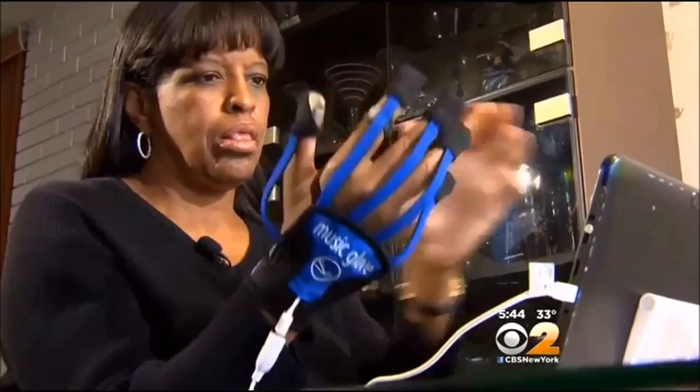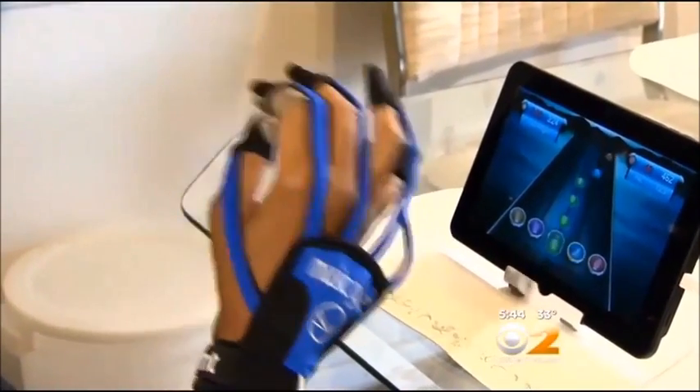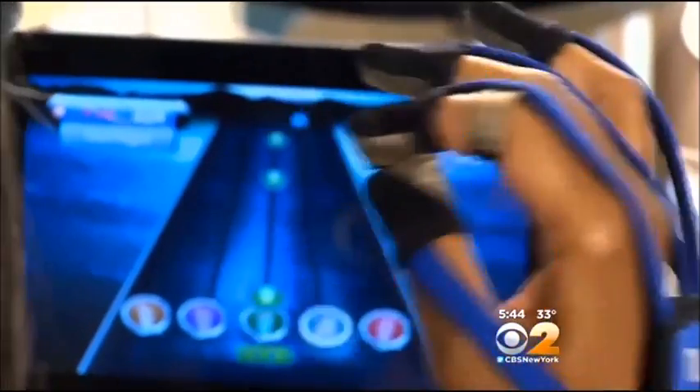Johnson heard about a study at the University of California, Irvine, testing a device called the Music Glove. It's a musical game where you have notes coming at you, demanding you keep moving every few seconds. The FDA-approved glove has sensors that track a user's hand movements, mimicking pincer and pinch grips.